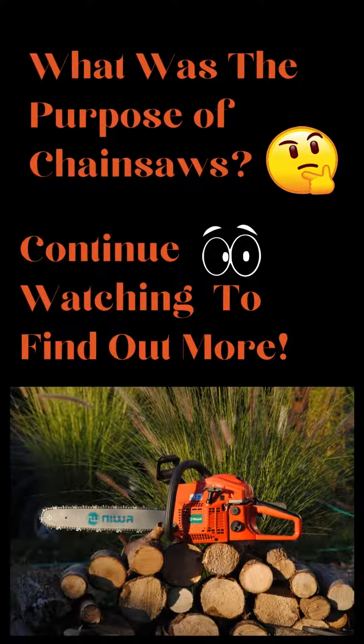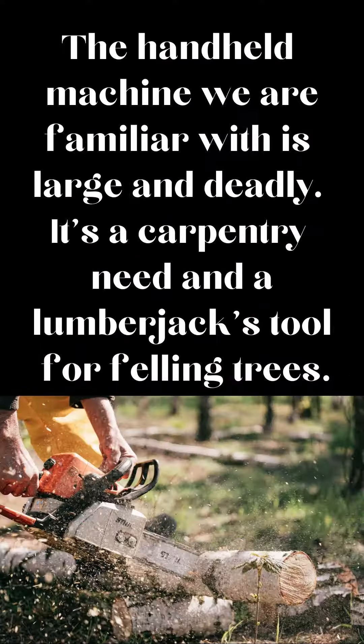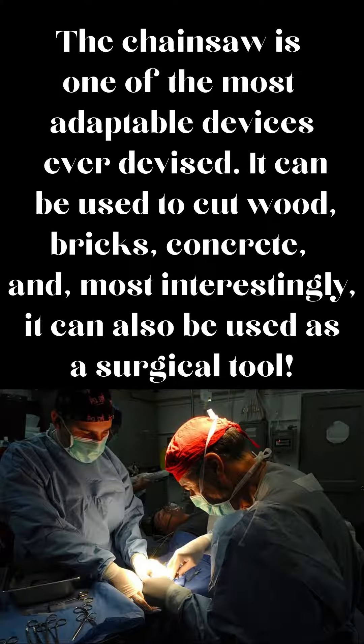What was the purpose of chainsaws? The handheld machine we are familiar with is large and deadly. It's a carpentry need and a lumberjack's tool for felling trees. The chainsaw is one of the most adaptable devices ever devised.